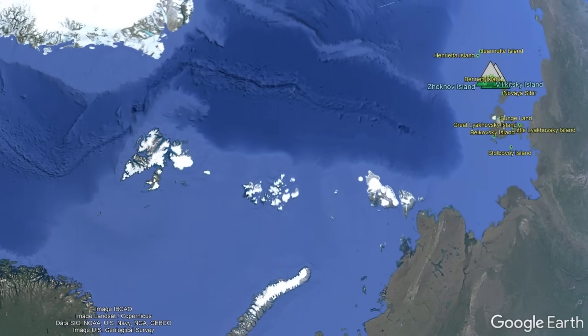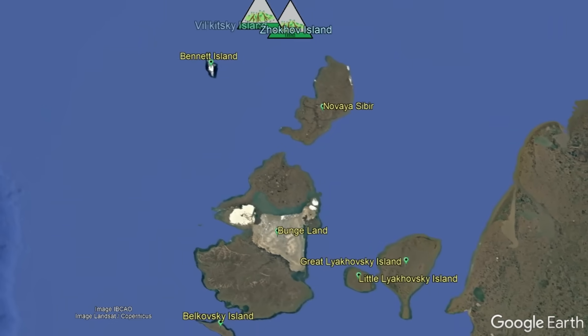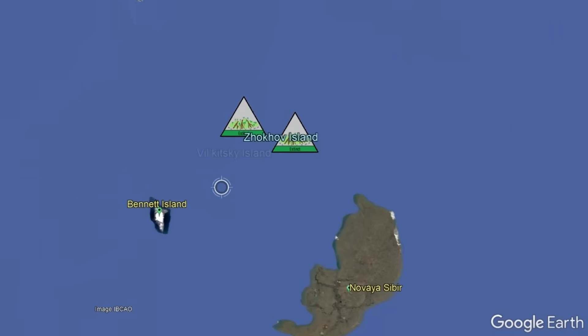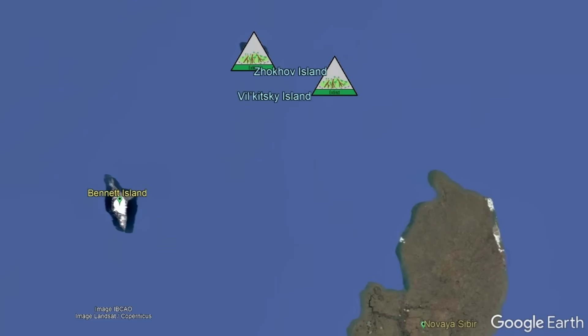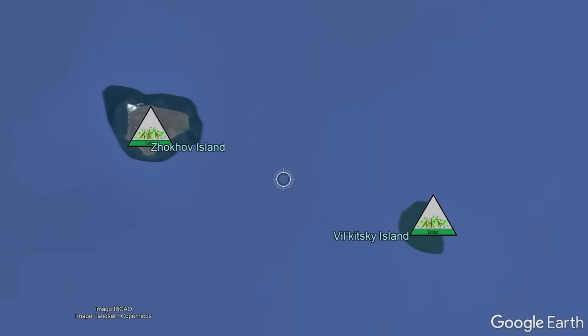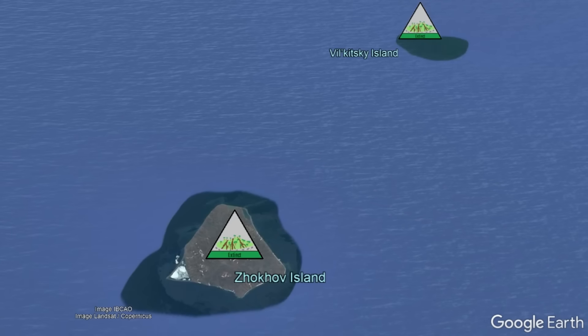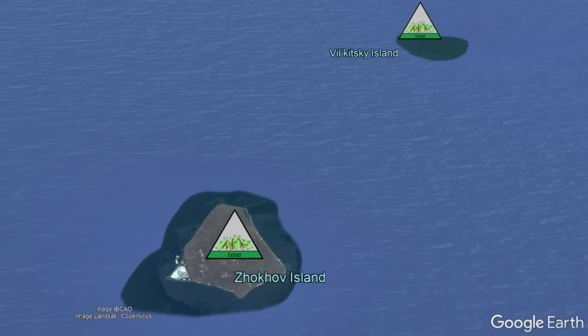While some sources suggest that an underlying mantle plume is the source of these isolated extinct volcanoes, potentially with a link towards the Cretaceous age High Arctic Large Igneous Province, I am not too convinced as this link seems somewhat weak to me. There could be a hot spot, but in my opinion, rifting is a more likely culprit.